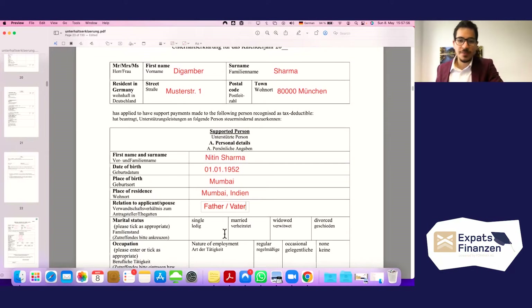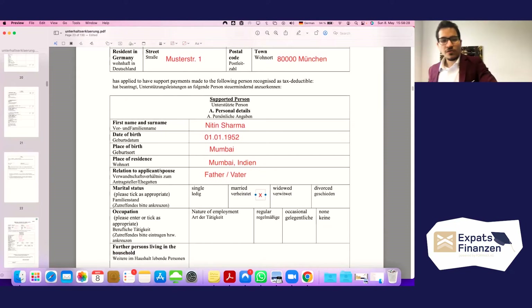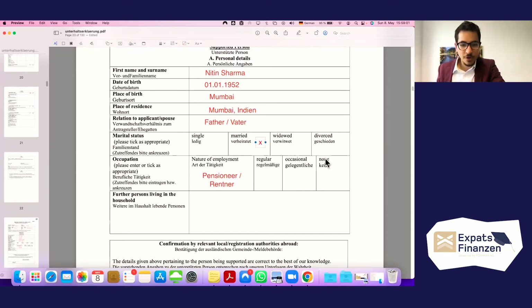We need to mark the marital status — this is a married couple of parents living in India, so we place an X in the 'Married' box. For the nature of employment, since this person is already 70 years old and no longer working, we simply write that he is a 'Pensioner' — in German, 'Rentner'. There is no current employment or activity improving his financial situation.